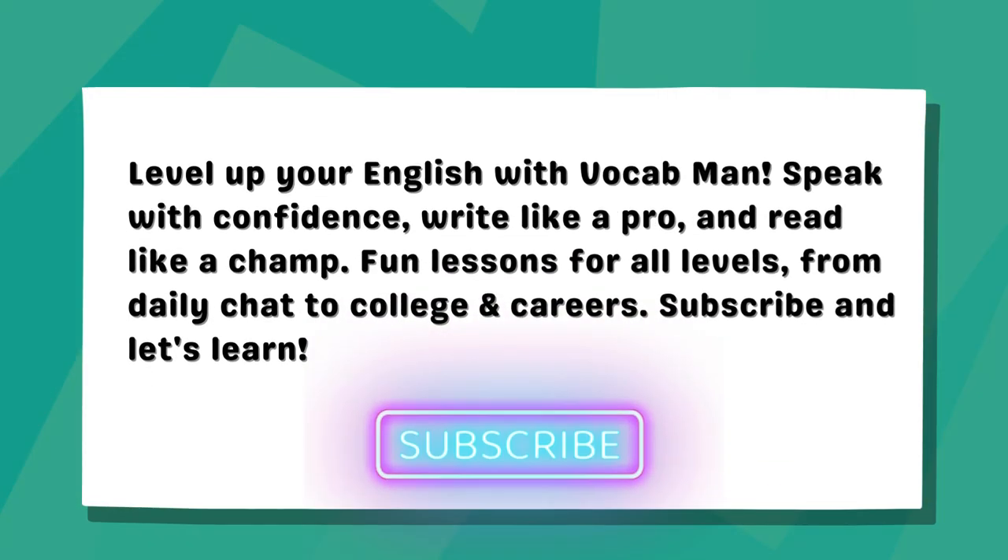Level up your English with Vocab Man. Speak with confidence, write like a pro, and read like a champ. Fun lessons for all levels, from daily chat to college and careers. Subscribe and let's learn.